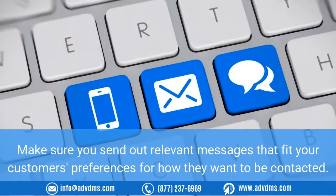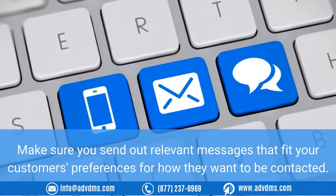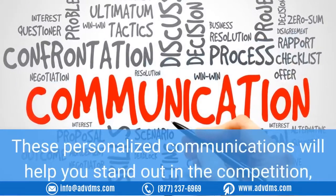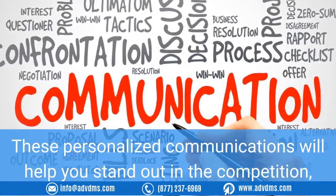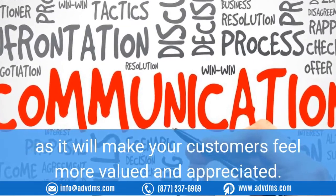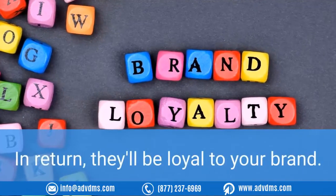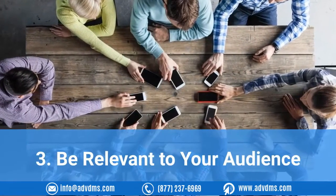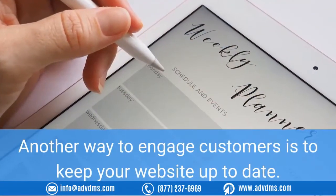Make sure you send out relevant messages that fit your customers' preferences for how they want to be contacted. These personalized communications will help you stand out from the competition, as they will make your customers feel more valued and appreciated. In return, they'll be loyal to your brand.